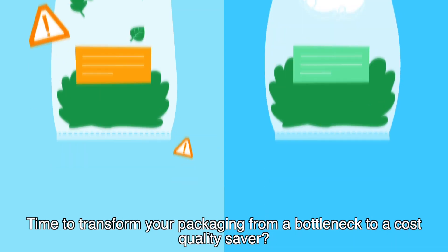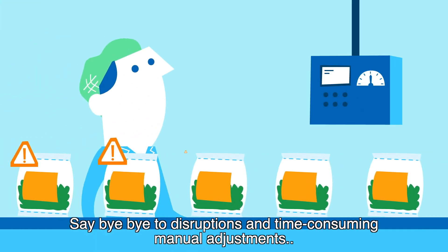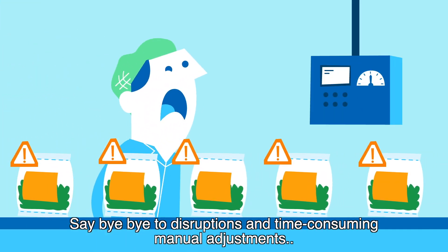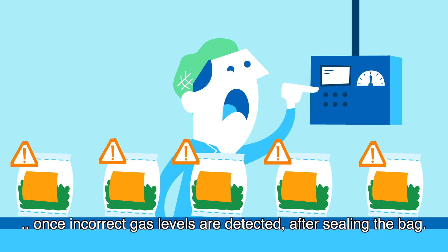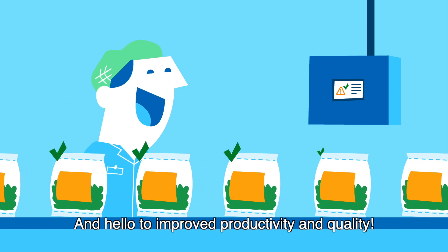Time to transform your packaging from a bottleneck to a cost-quality saver? Say bye-bye to disruptions and time-consuming manual adjustments once incorrect gas levels are detected after sealing the bag — and hello to improved productivity and quality.